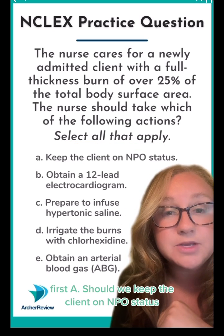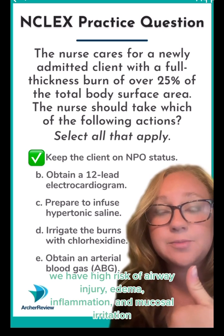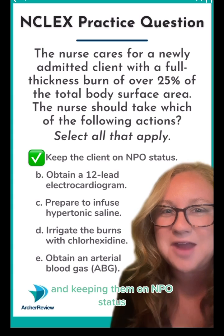First, A: should we keep the client on NPO status? True — A is correct. We have high risk of airway injury, edema, inflammation, and mucosal irritation. We are going to be thoroughly assessing that airway and keeping them on NPO status.